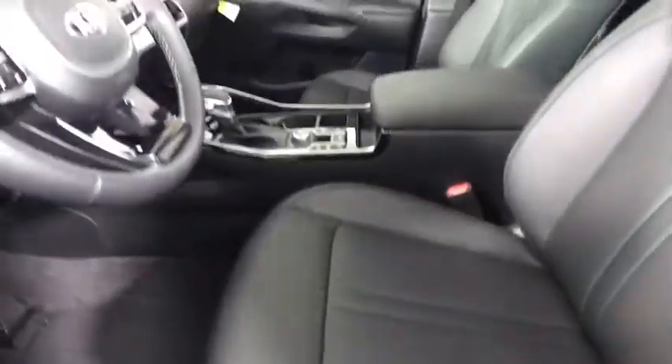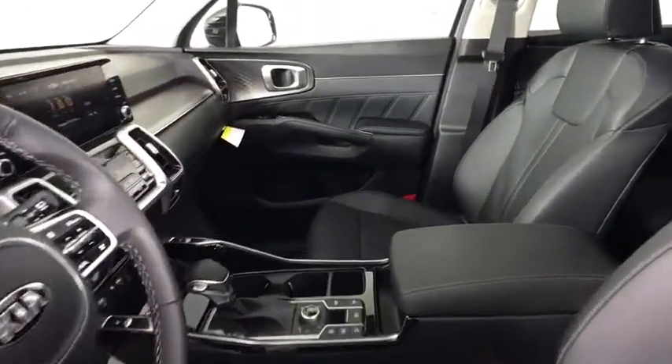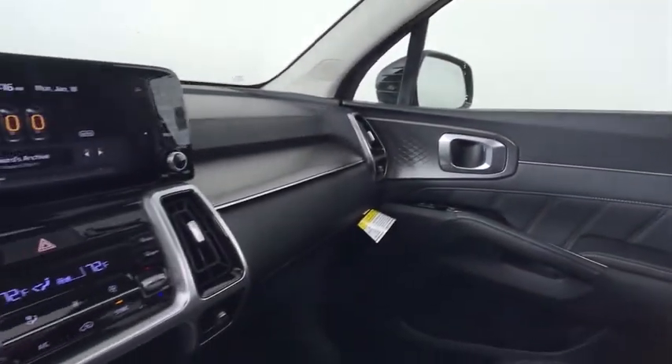All-wheel drive, steering wheel audio controls, Bluetooth, leather wrapped steering wheel, power steering, adjustable steering wheel, keyless start, aluminum wheels, four-wheel disc brakes.